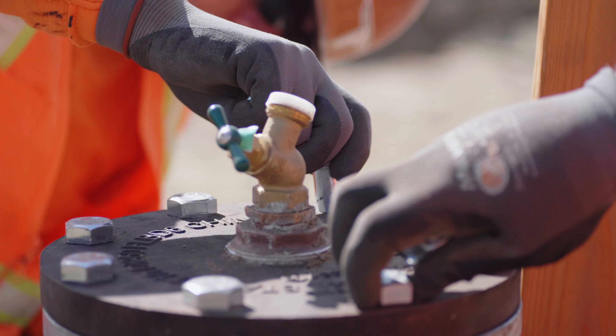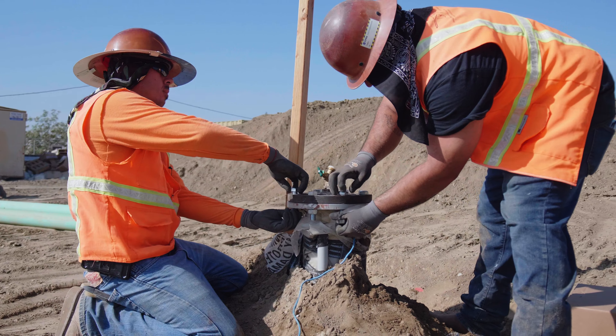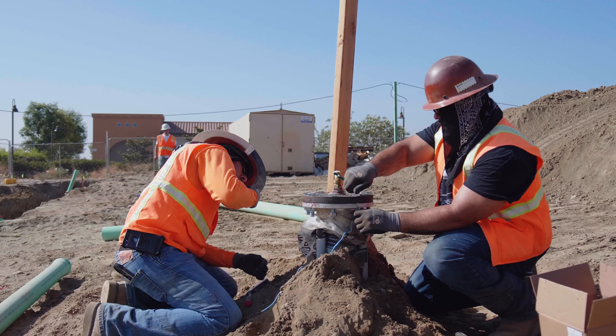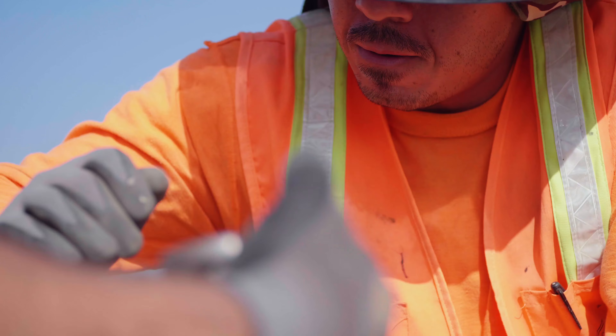Whether you are placing a stock order or bidding a job, we know and have what you need. You know what material you need and what connection you are making — ITP Waterworks staff take it from there.